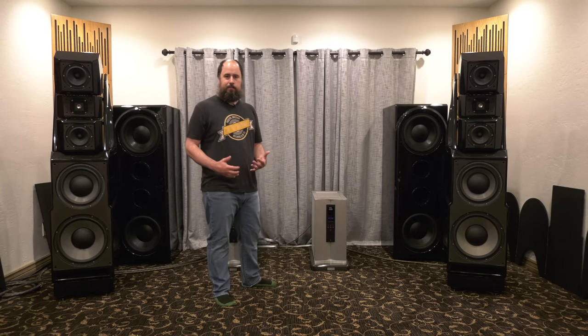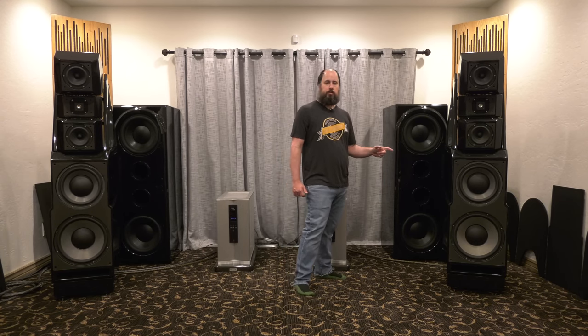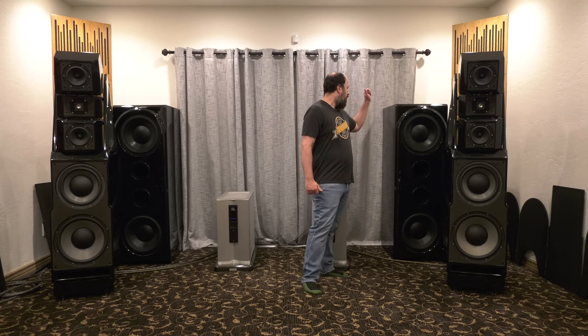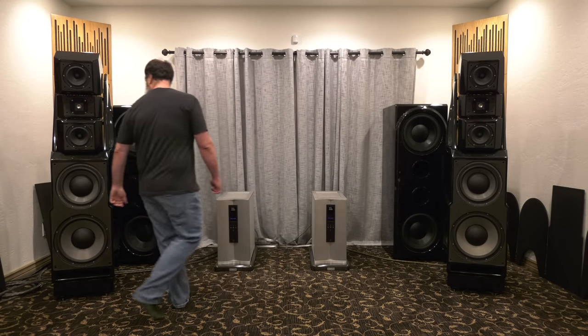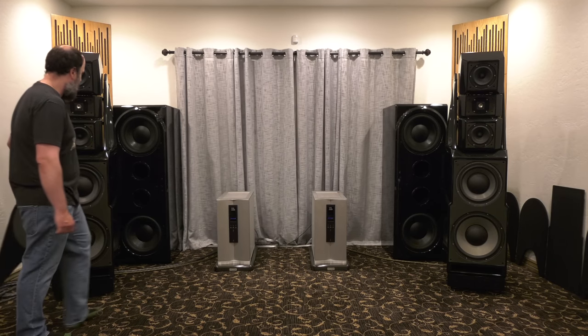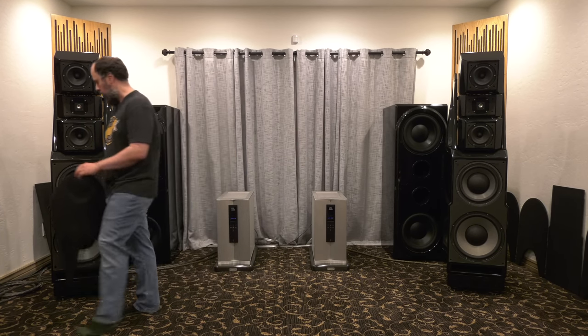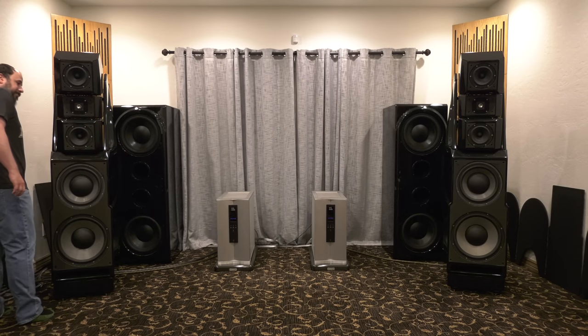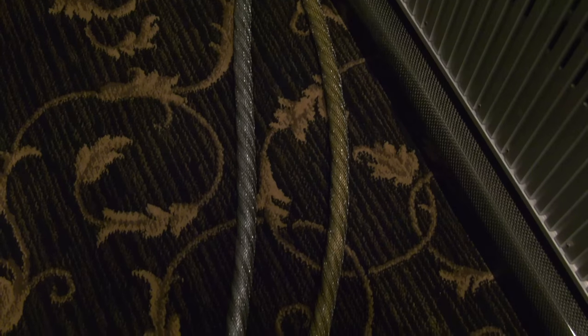I've got it dialed in where I want it. Wilson Alexandria Series 2 X2s for the speakers. The God of Thunder — Wilson's Thor's Hammers. I like them personally without the little subwoofer cover — you want to see the sub, right? So I leave them off. On the floor I have a pair of Wireworld Gold Eclipse and Silver Eclipse running the subs. Gold Eclipse on the Wilson Alexandrias, Silver Eclipse on the subs.